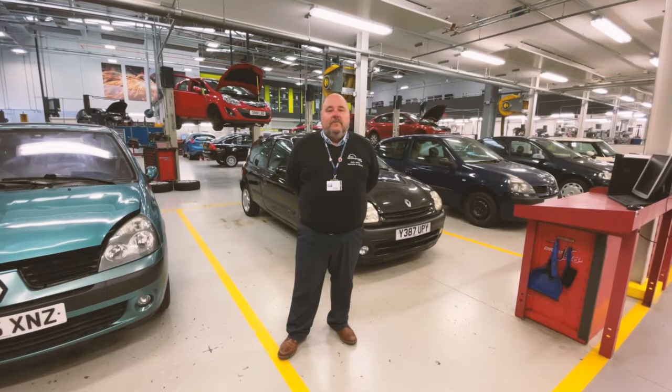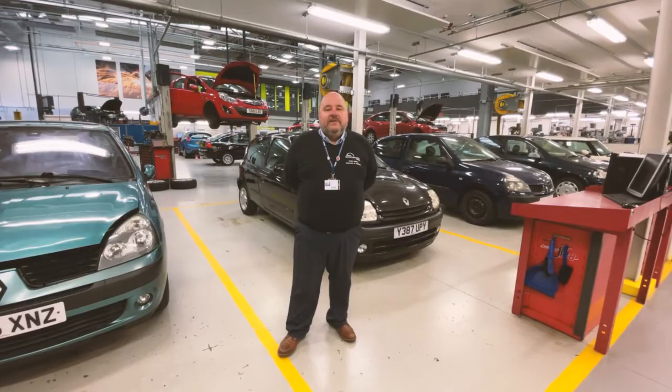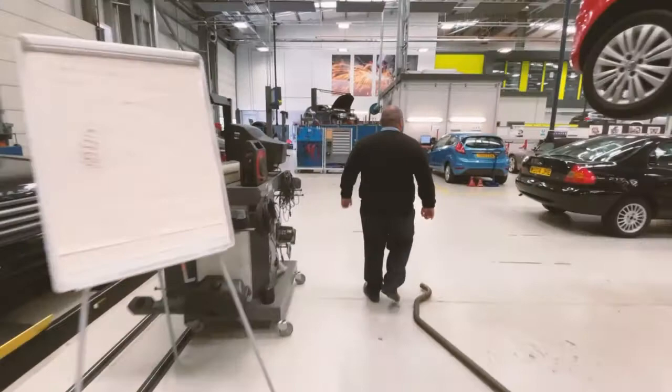Hi, my name is John Wilson. I'm the head of the department for our motor vehicle and fabrication welding departments here at the College. I'm just going to give you a quick tour about our facilities and talk a little bit about the sort of things that you might do if you're a student here on a motor vehicle course at West North College. If you'd like to follow me.